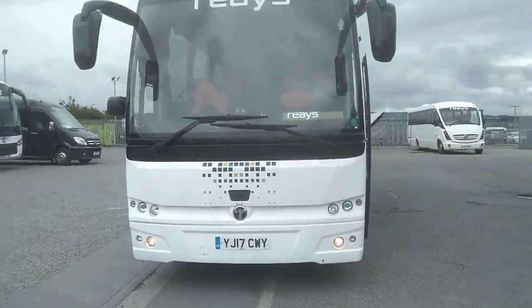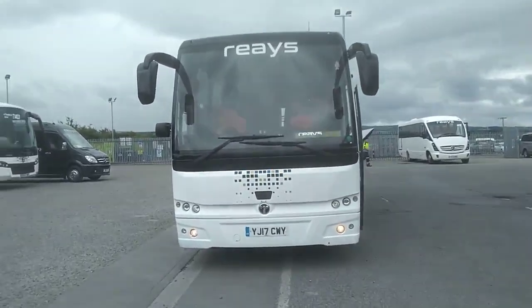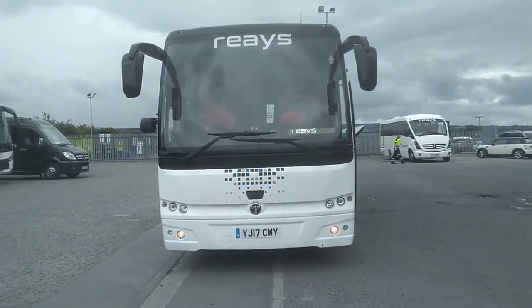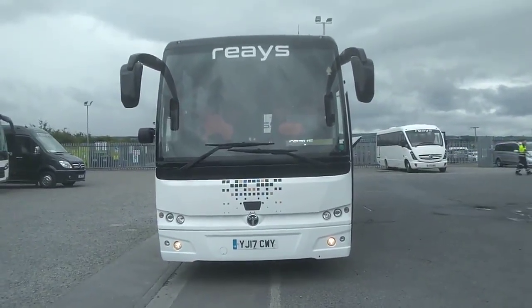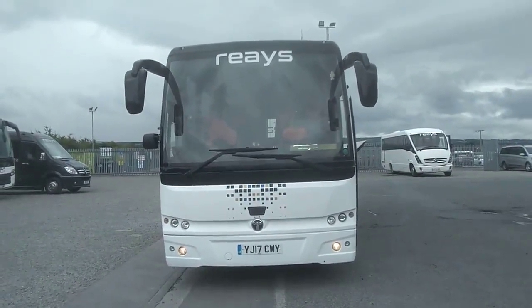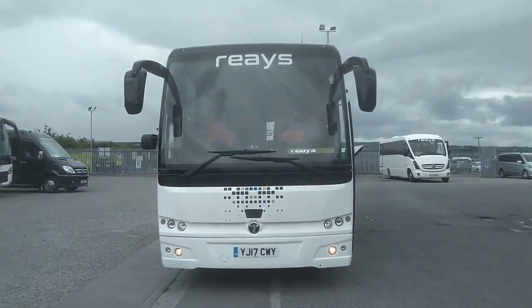To recap, we have a pair of 2017 Honor 17 Thamesa MD9 Lux 34-seat executive coaches. The price of these vehicles is £114,950.